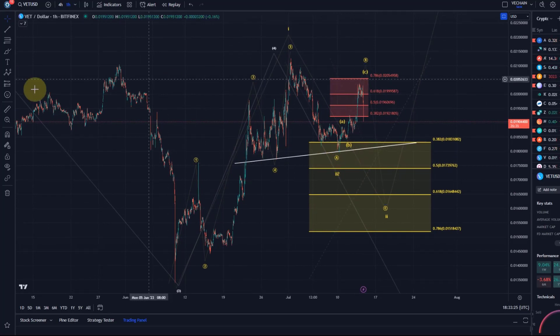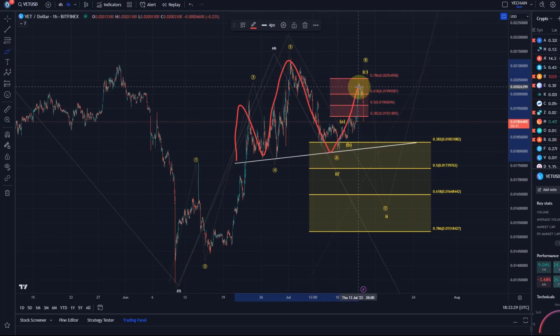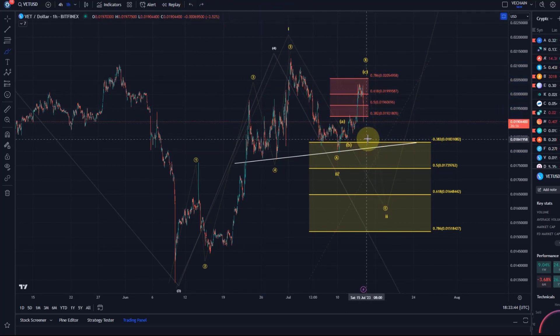We discussed in previous videos a potential head and shoulders pattern on this chart. The break above 2.05 cents would have been needed to make that move down less likely, which it can of course do. U-turns are always possible in crypto, but this looks like quite a rapid and brutal sell-off right now after yesterday's positive news.